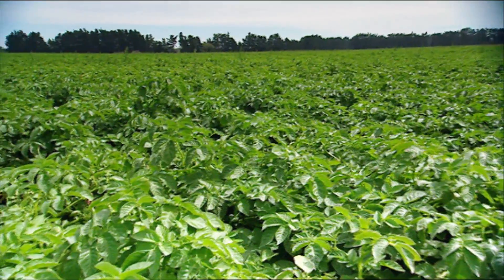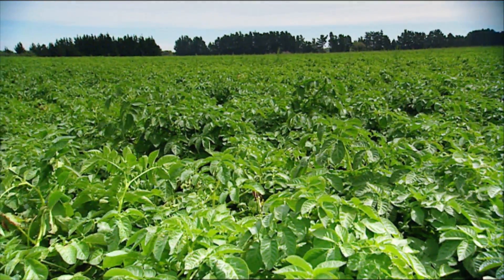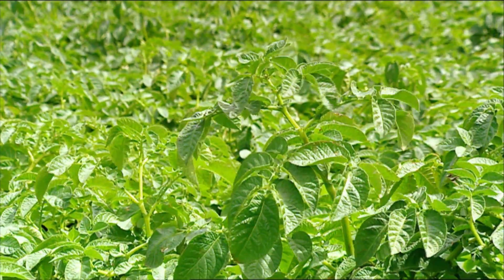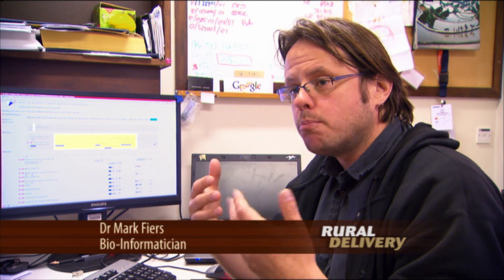The potatoes that we grow in the field are tetraploids, meaning that they have four copies of the genome, each of the copies being slightly different. As a puzzle, if you have to put it together, it's extremely complicated. So what we've done in the Potato Genome Sequencing Consortium is we've worked with a simple version of the potato — the baseline potato — which was easy to sequence and relatively easy to assemble.